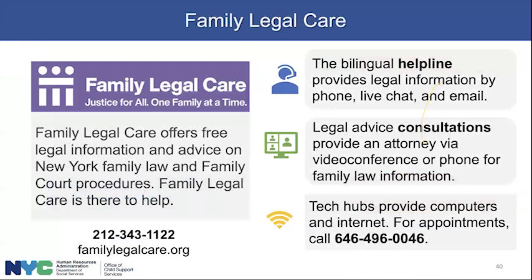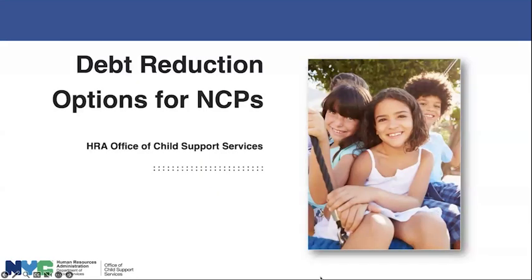We have another resource called Family Legal Care. We know many of you are navigating the legal system without representation. They offer free legal information and advice on family law and family court procedures. They have a bilingual helpline providing legal information by phone, chat, and email. They also offer consultations and can connect you with an attorney by video conference or phone — the attorney won't represent you, but will provide legal advice. There are also tech hubs with computers and internet access for court appearances. Their website is familylegalcare.org.